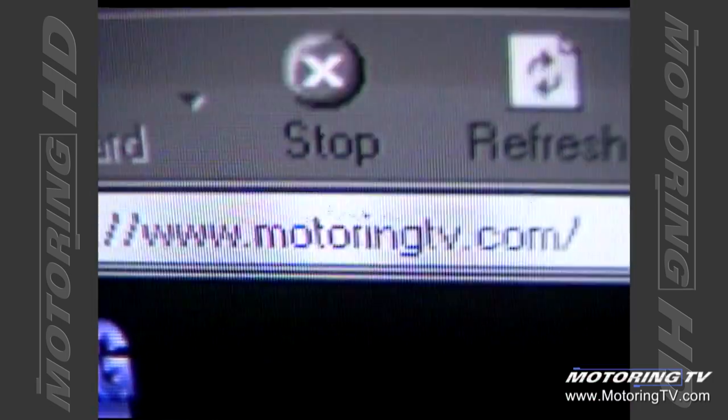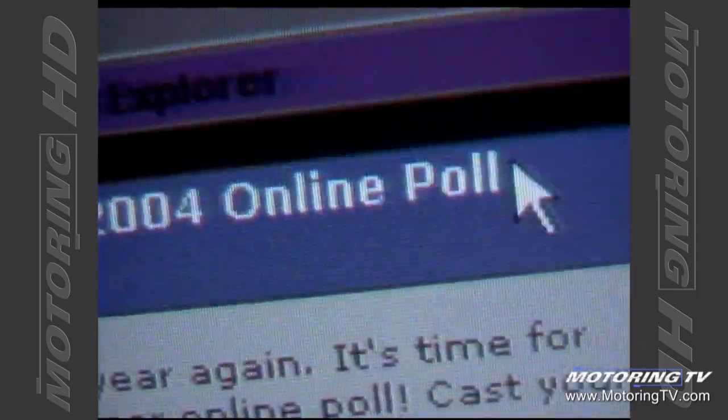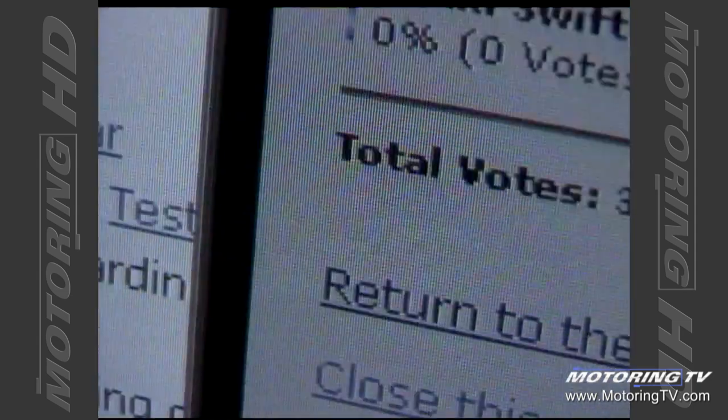Before we go, just a reminder that our one-hour Car of the Year special is quickly approaching, when we check out the Class of 2004. We have posted all the nominees in each segment on our webpage — cast your vote by logging on to motoringtv.com or tsn.ca. That's it for now. We'll see you next week as we continue to bring you more stories about cars and the people who drive them.